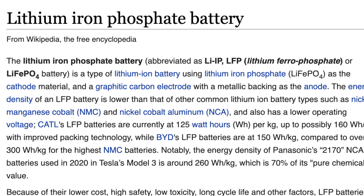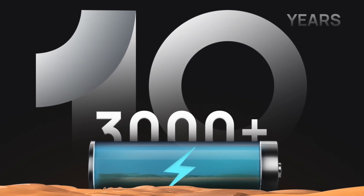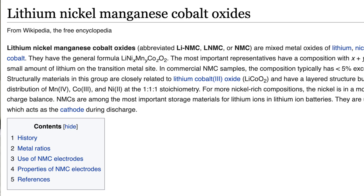The battery chemistry is called LFP, which is lithium iron phosphate. This is the better kind of chemistry — it'll last you up to 3000 charge cycles. Many other power banks, including very popular ones, actually use a chemistry called NCM, which is nickel cobalt manganese, and that will only last you about 500 cycles.